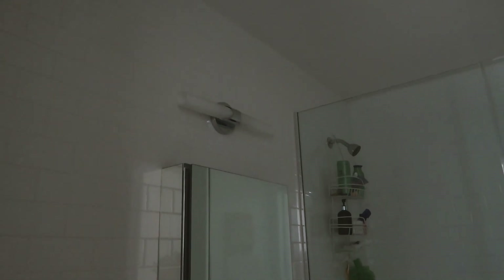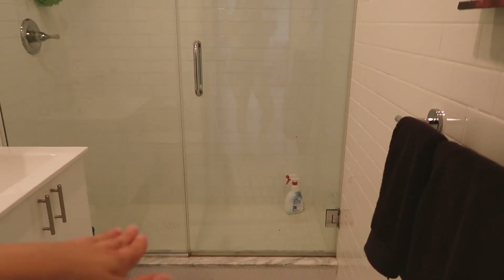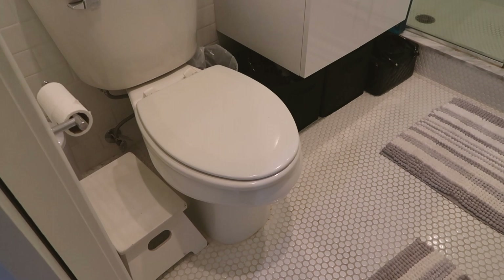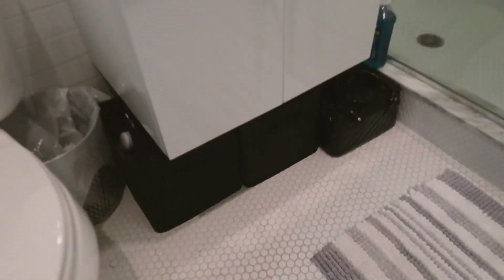One light bulb is broken so we're getting that fixed. The shower is super large — I don't know why it's so big, but I'm not complaining. There's a random stool that you can use as a squatty potty if you want. All my bathroom storage is under here, and there's also a medicine cabinet.